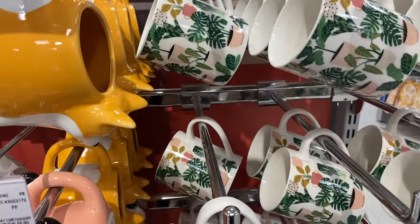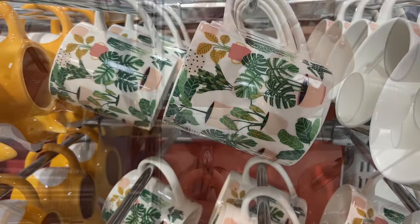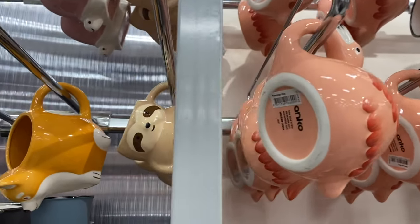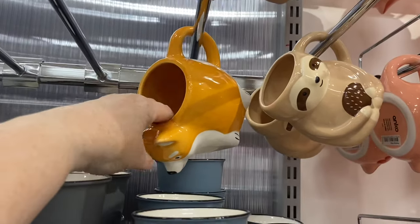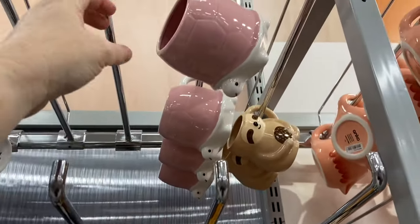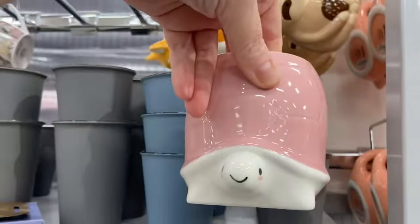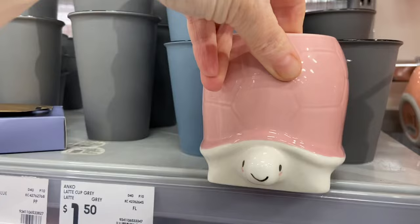Of course all the mugs are here and this plant mug is back — I think it's so cute. Then there's the range of novelty mugs: the flamingo is still here, there's a sloth mug, a dog mug (I think it's a corgi — let me know below), and a little turtle or tortoise mug, so cute. I hadn't seen that one before — I wonder if you could stick a plant in there.